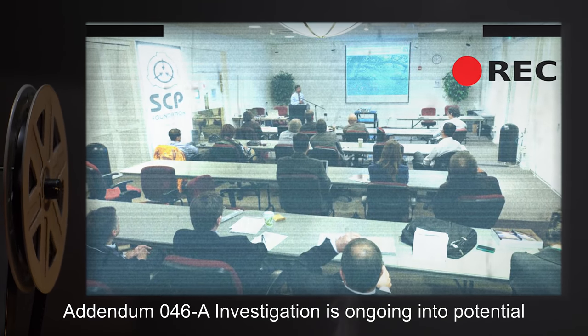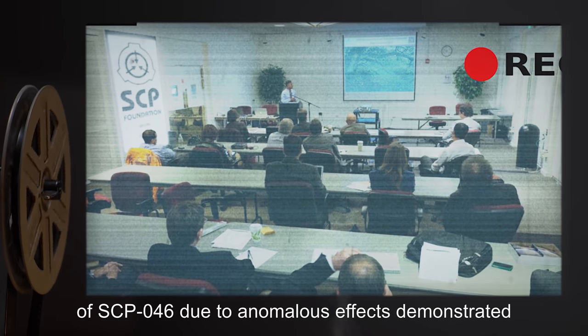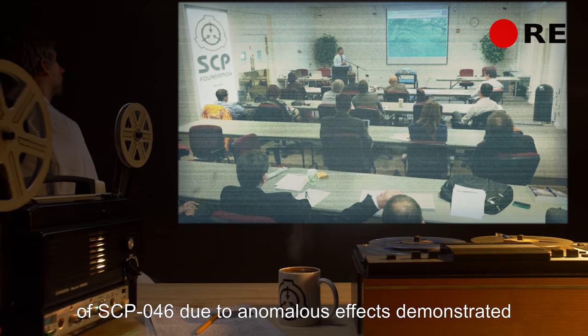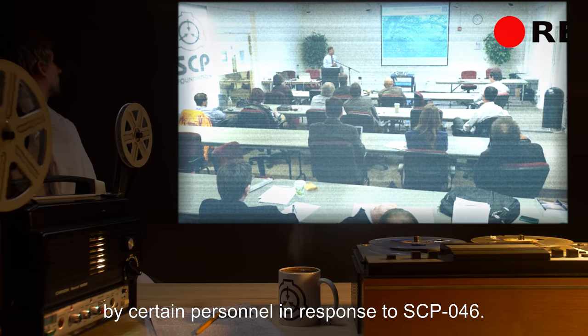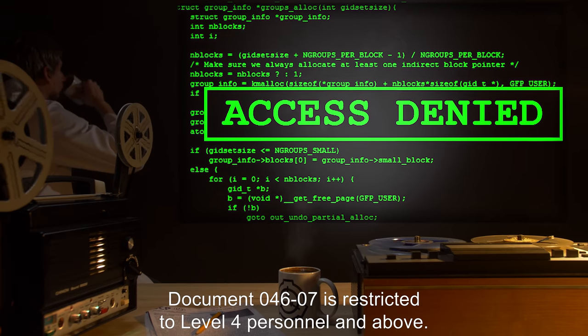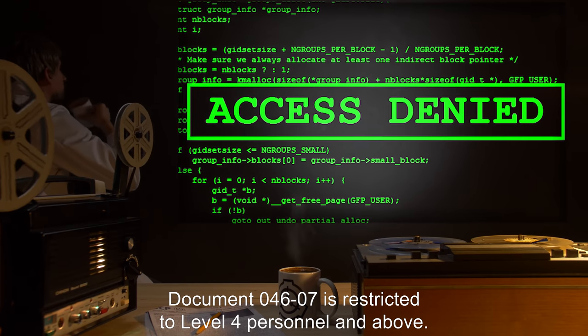Addendum 046-A: Investigation is ongoing into potential memetic effects brought about by knowledge of SCP-046, due to anomalous effects demonstrated by certain personnel in response to SCP-046. Access to Document 046-07 is restricted to Level 4 personnel and above.